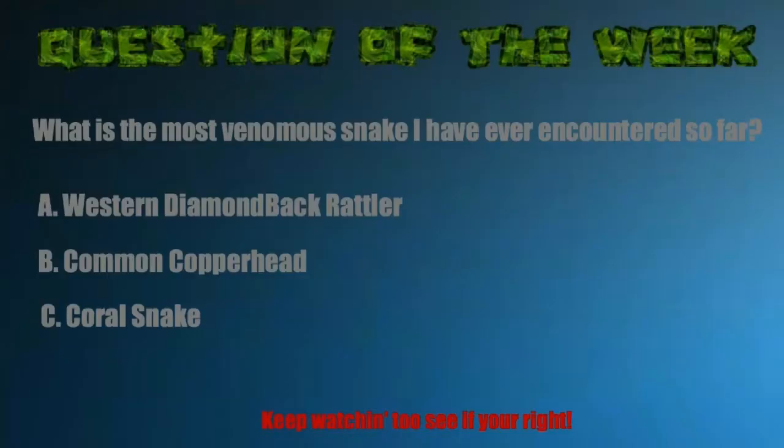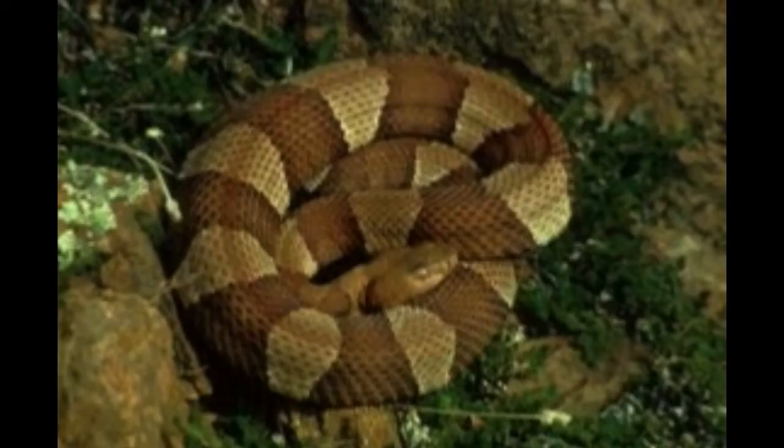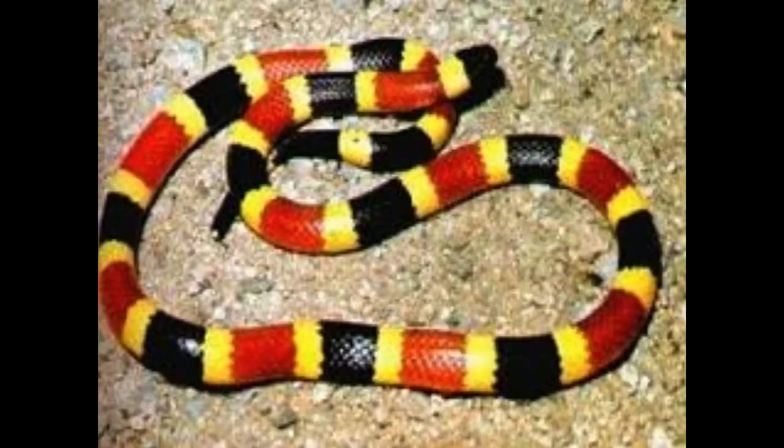It's time for the question of the week: what is the most venomous snake I've ever encountered so far? Is it A, the western diamondback rattlesnake; B, the common copperhead; or C, the coral snake? Keep watching to see if you're right.